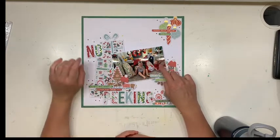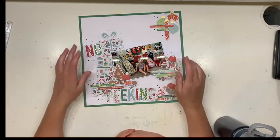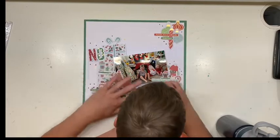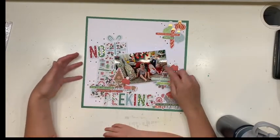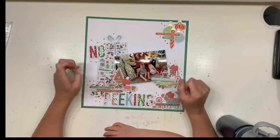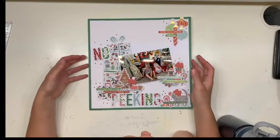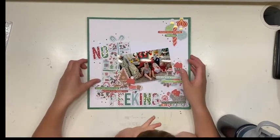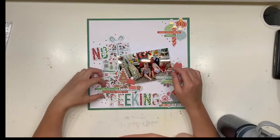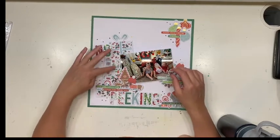Thomas was born in September so he's less than three months old here — mum's just helping to hold him up. Love this layout! All of the paper and bits and bobs are from Rosie's Studio, purchased in Australia from the Reject Shop. It's an older collection, about two years old now, but it is super gorgeous. The cut file is obviously a Confessions of a Paper Addict cut file.